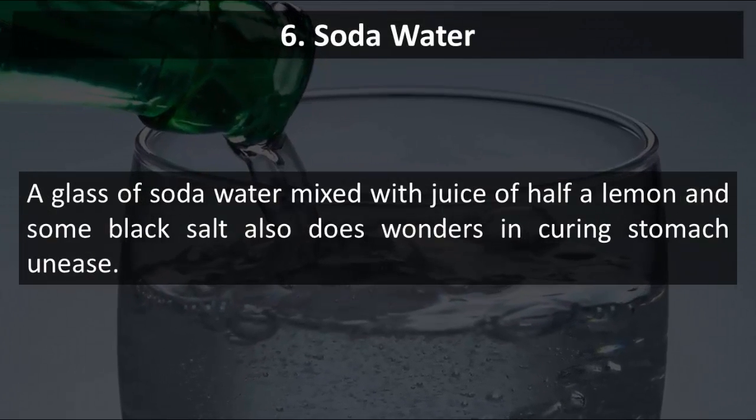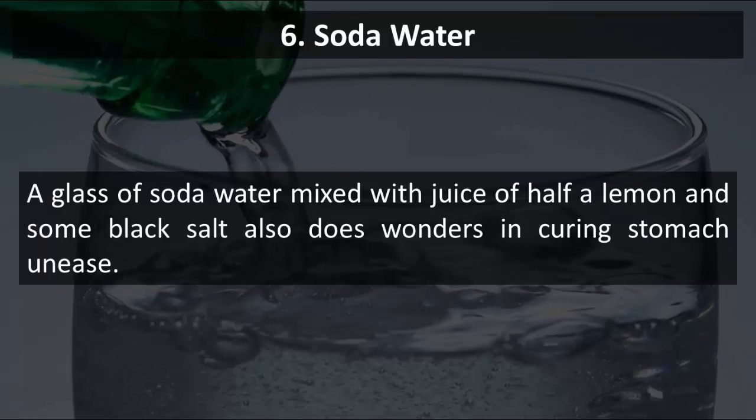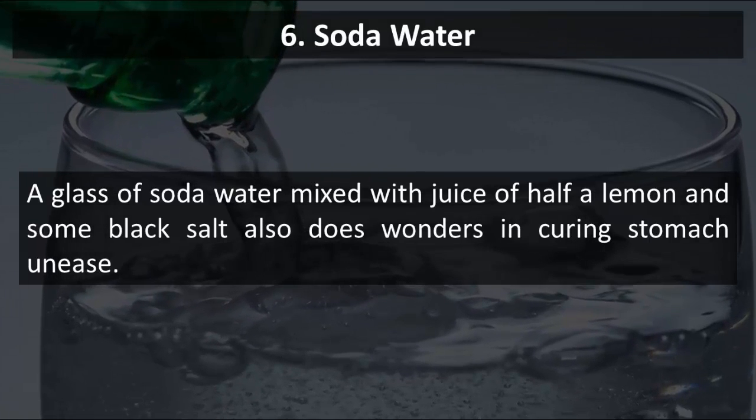6. Soda Water. A glass of soda water mixed with juice of half a lemon and some black salt also does wonders in curing stomach unease.